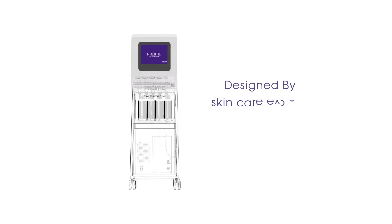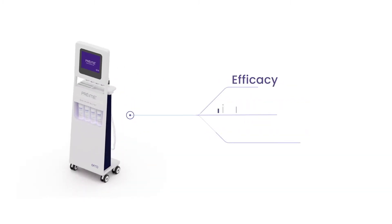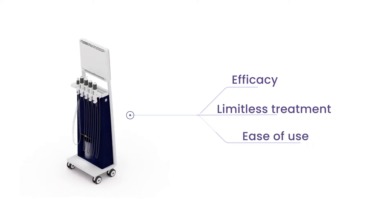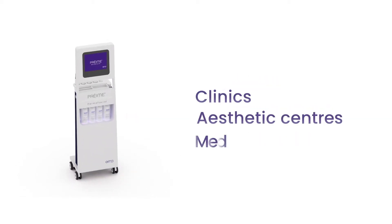The Pre-May DermaFacial has been designed by skincare experts for skincare experts. Focusing on efficacy, limitless treatment combinations, and ease of use, the Pre-May DermaFacial is the primary skincare platform for clinics, aesthetic centers, and med spas.